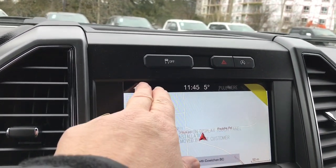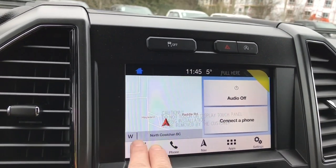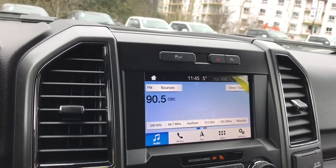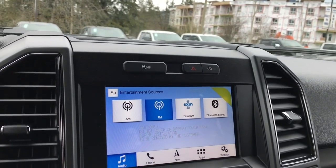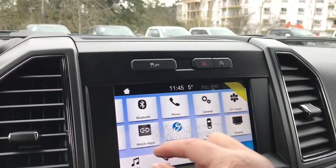Your display screen is a touch screen, so you have voice-activated navigation as well as your settings. You have audio — you can turn down the volume and go into the sources: AM, FM, Sirius Satellite Radio, Bluetooth — and we can go into the settings and slide through.